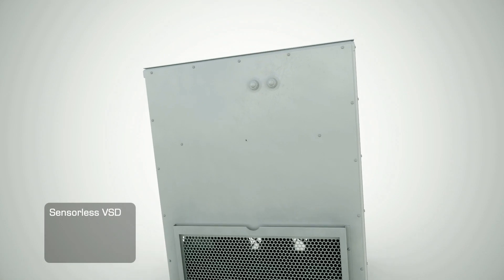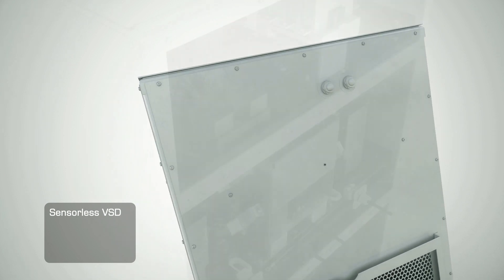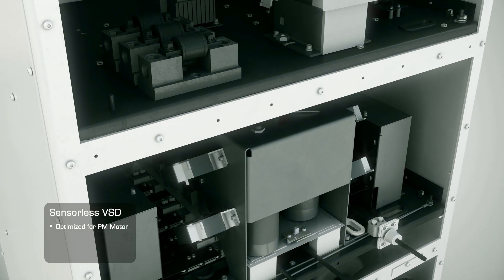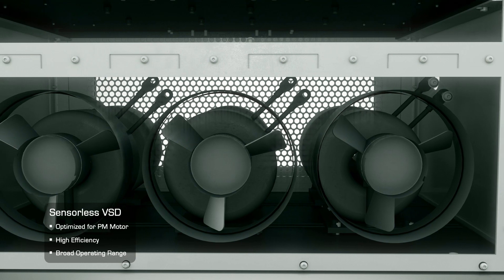At the surface is a sensorless wide-frequency variable speed drive, or VSD. This VSD is optimized specifically for high-speed permanent magnet motors to enable higher efficiency and a broader operating range.